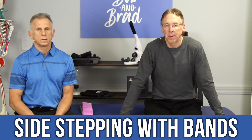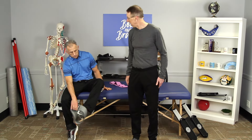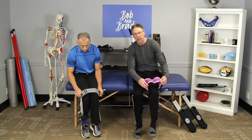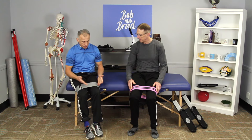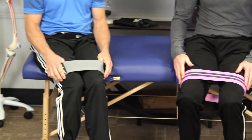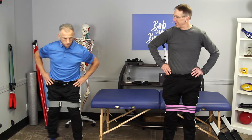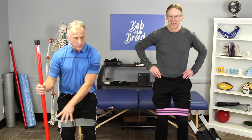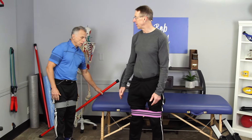Next are lateral steps with Bob and Brad bands. Without equipment we showed you just doing steps as a start, but eventually if you want to get more advanced, you can use bands. We like these bands because they're wider, so they're more comfortable and they don't fold up on you. If you already have latex loop bands they work, but they roll up and become pretty irritating. If you feel unsteady, use a cane or countertop to steady yourself. Keep in mind this is an advanced exercise — you wouldn't start off with these.